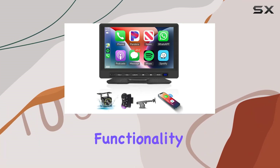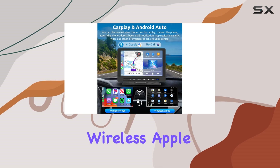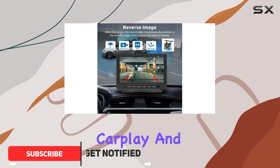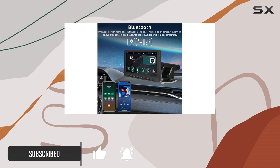Are you tired of the limited functionality of your car's infotainment system? Say hello to the Podofa Wireless Apple CarPlay Car Stereo. This game-changing device offers seamless connectivity to both Apple CarPlay and Android Auto, bringing the power of your smartphone directly to your vehicle's dashboard.